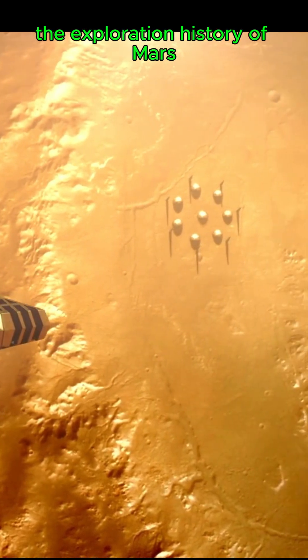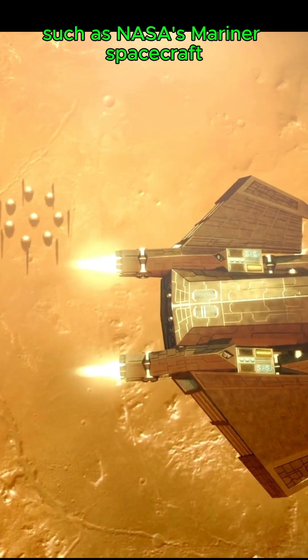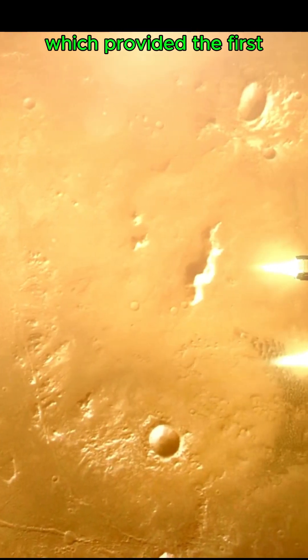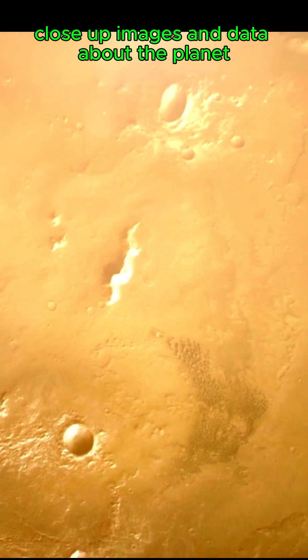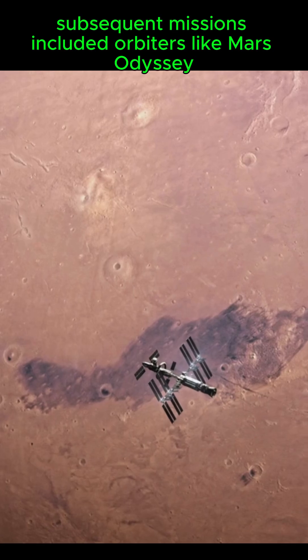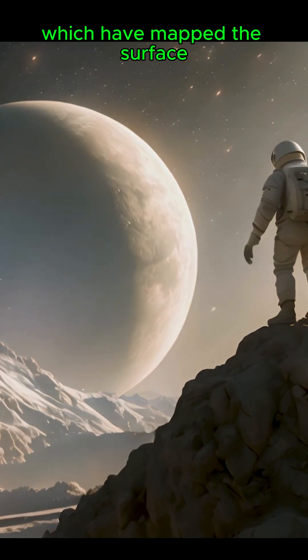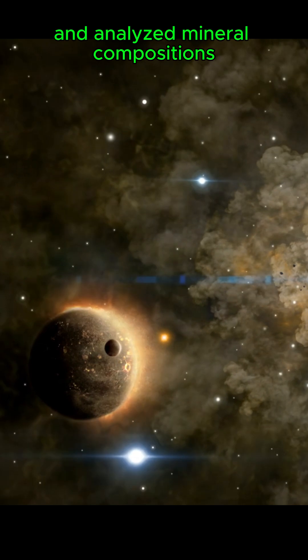The exploration history of Mars began with fly-by missions in the 1960s, such as NASA's Mariner spacecraft, which provided the first close-up images and data about the planet. Subsequent missions included orbiters like Mars Odyssey and Mars Reconnaissance Orbiter, which have mapped the surface and analyzed mineral compositions.